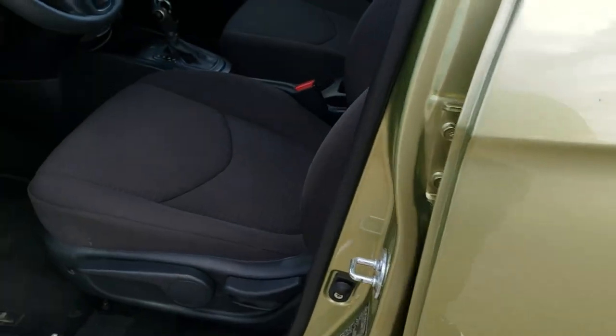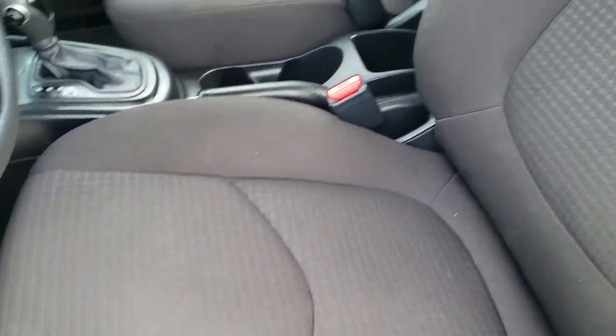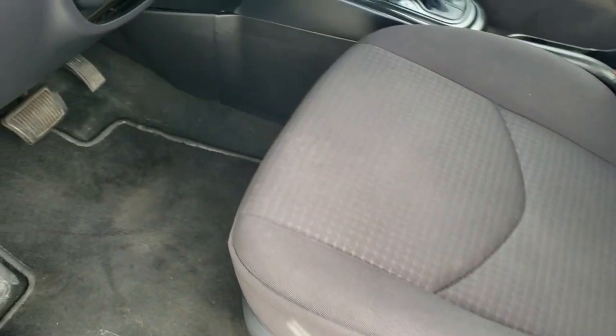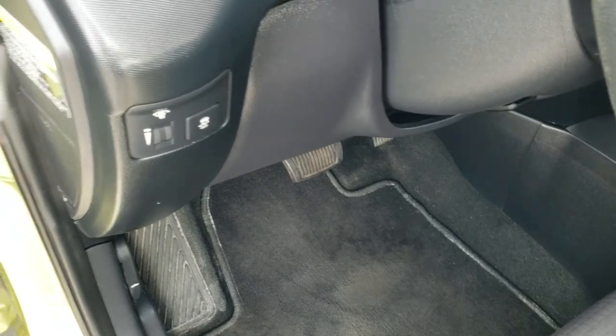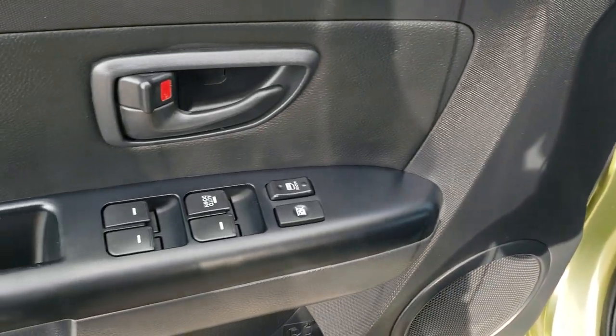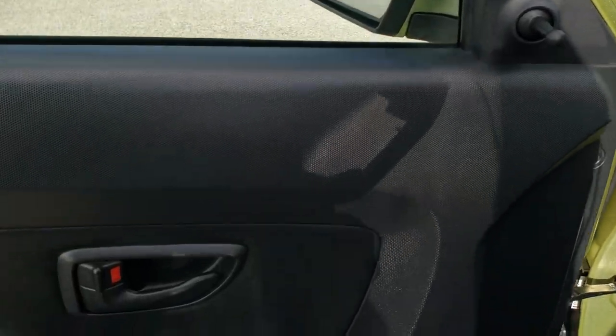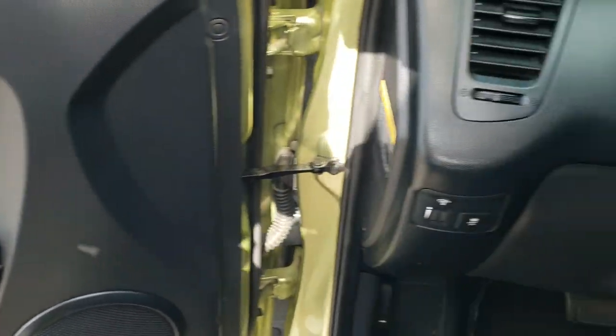Inside, this is a base package so you get the dark charcoal cloth interior. No rips or tears on the seats. It has a driver's seat height adjuster and comes with factory floor mats. Features include stability control, power windows, power locks, manual mirrors, and an auto-down feature for the driver's window.